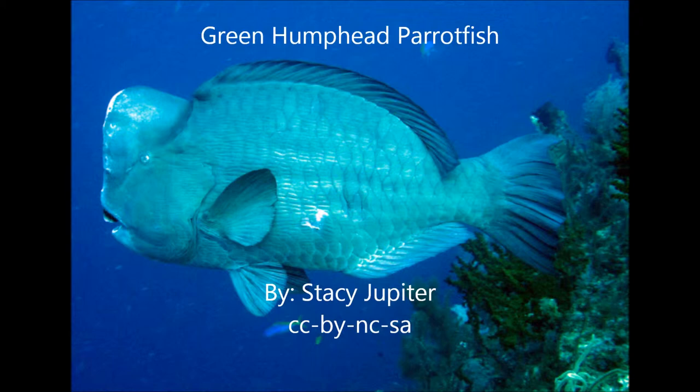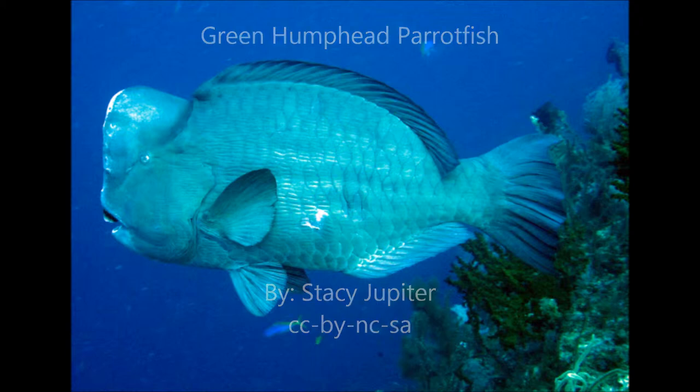There are a lot of commonalities between this species and the bumphead that you work on. The reason why they are called parrotfish is because all parrotfish have this beak-like mouth — it really does look like a parrot's beak.